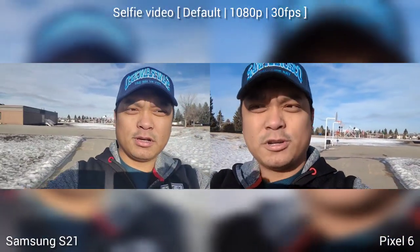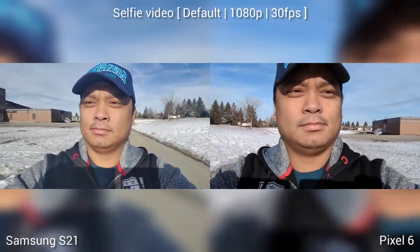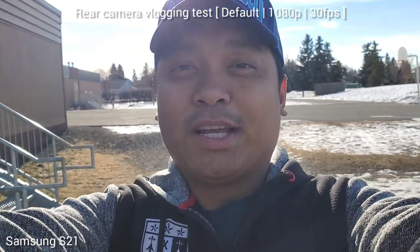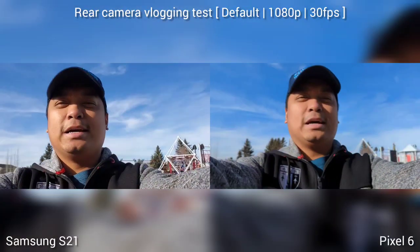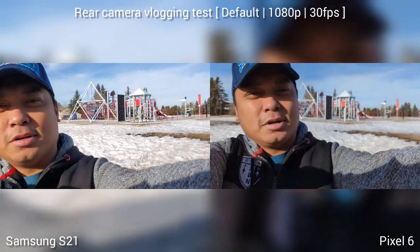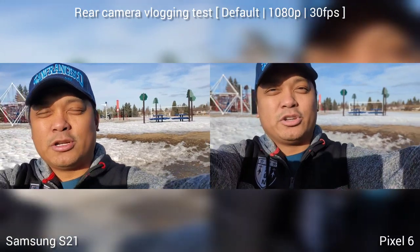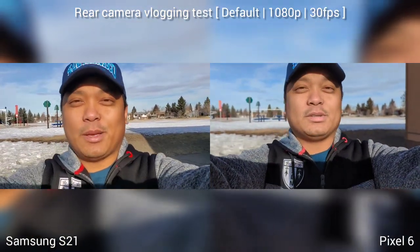Look at the background separation. We're also checking the video stabilization. We're switching to the rear camera for the vlogging test because normally the rear camera has better video recording capability. This is against the light and this is the harsh light. Look at the sky and the trees. I have a colorful background here. Look at the subject separation, and we're also testing the video stabilization.